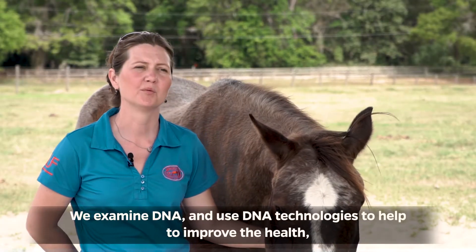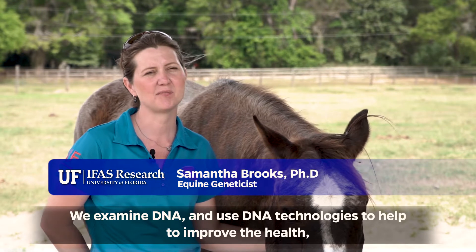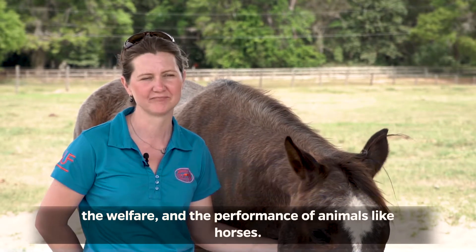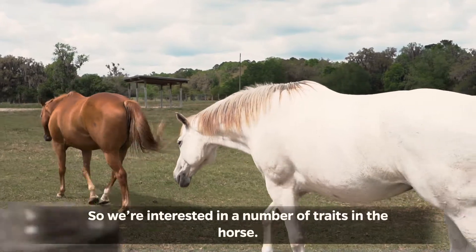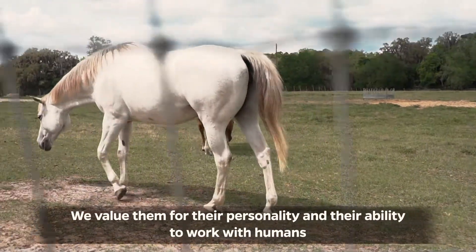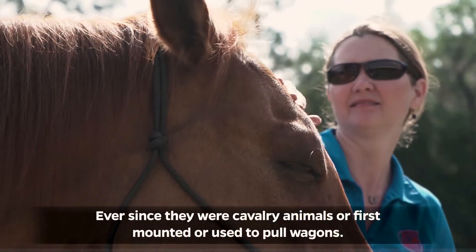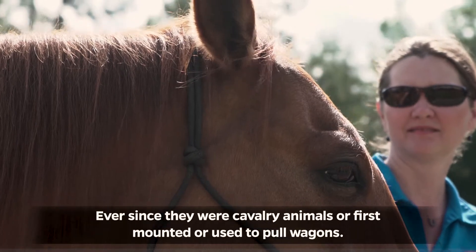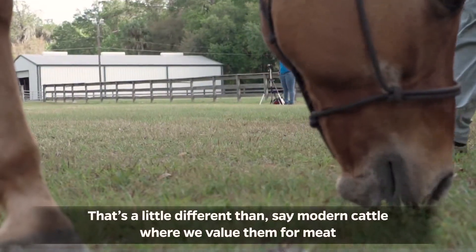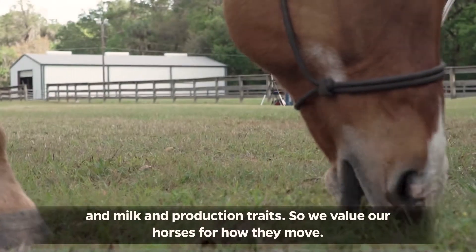In our research program we examine DNA and use DNA technologies to help improve the health, the welfare, and the performance of animals like horses. We're interested in a number of traits in the horse. We value them for their personality and their ability to work with humans, ever since they were cavalry animals, first mounted, or used to pull wagons. That's a little different than modern cattle where we value them for meat and milk and production traits.